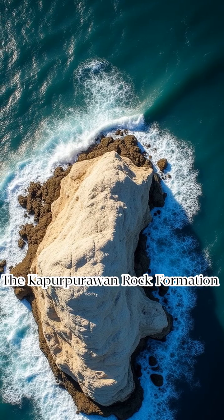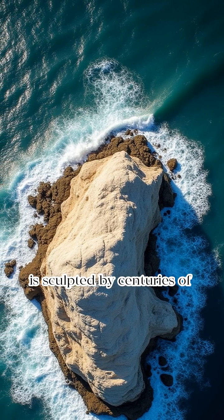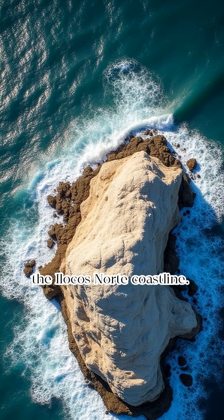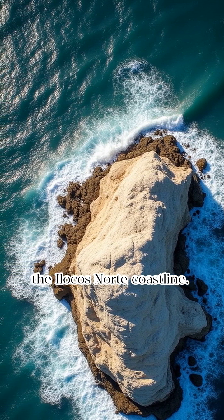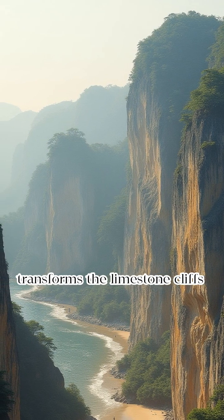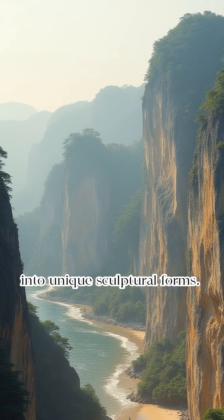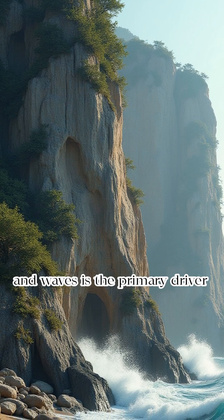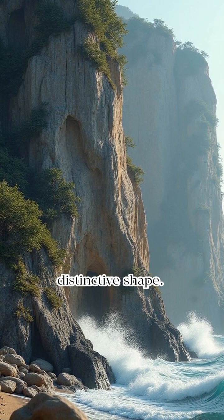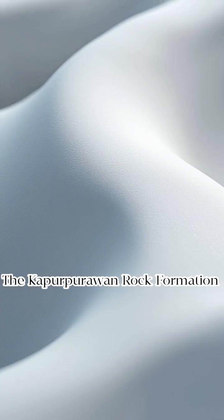The Kapurpurawan rock formation is sculpted by centuries of wind and wave erosion along the Ilocos Norte coastline. Relentless weathering gradually transforms the limestone cliffs into unique sculptural forms. The continuous action of wind and waves is the primary driver of the Kapurpurawan rock formation's distinctive shape.